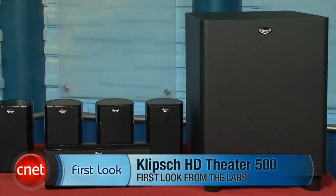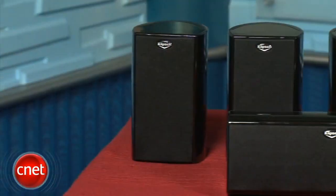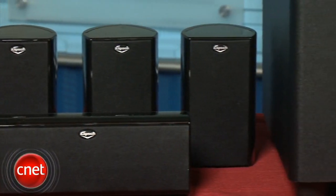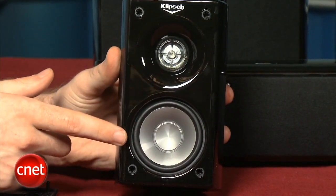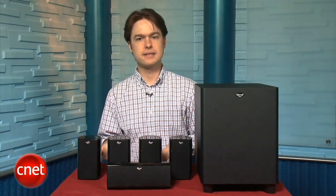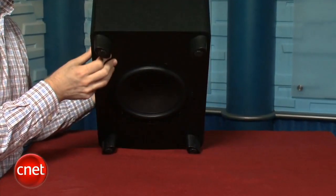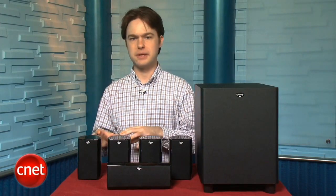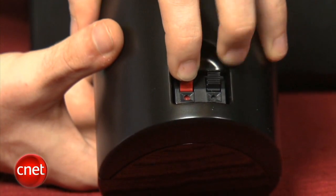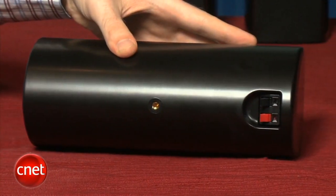Hey, I'm Matthew Moskoviak at CNET.com and this is the Klipsch HD Theater 500. This is a 5.1 speaker system that can be found online for less than $500. The system is made up of four small satellite speakers, a center channel, and a 100-watt subwoofer. The speaker cabinets are plastic and the grills on the front are removable, revealing a 0.75-inch tweeter and a 2.5-inch woofer. Wall mounts are included for the satellites, offering the ability to angle speakers up to 20 degrees left or right. While the Klipsch system looks pretty stylish, we were disappointed by the cheap spring-clip speaker connectors on the back, which only accept bare speaker wire and don't make as secure a connection as we'd like.